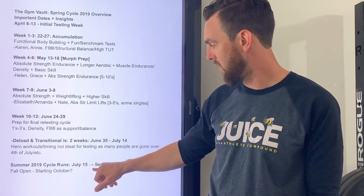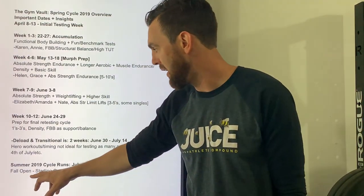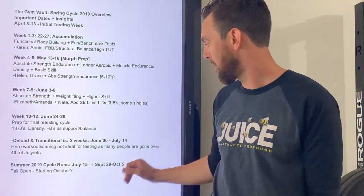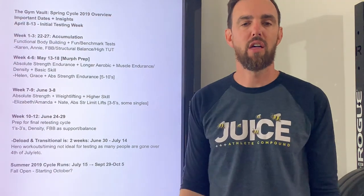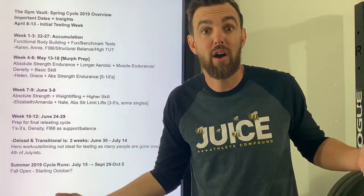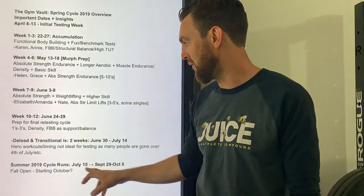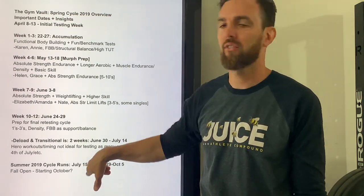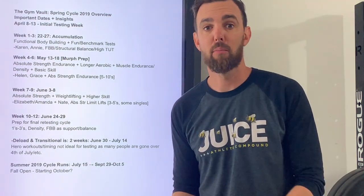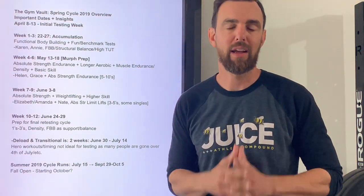The summer cycle runs starting with a testing week July 15th, with the final testing week September 29th through October 5th. That's because the fall open starts in October — we don't know exactly when, but I want to make sure we're in good shape there. My feeling is the open is going to finish right around Thanksgiving, but they haven't put a date out yet. We can adjust a week based on that. Most people's goal isn't the open anyway — it's look good, feel great, and train consistently.